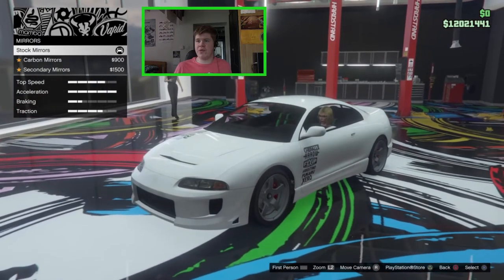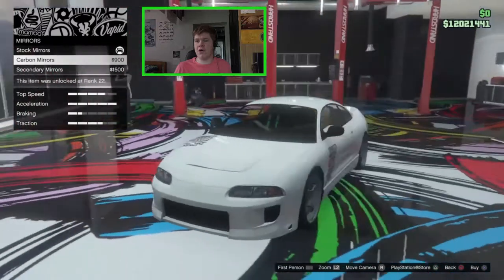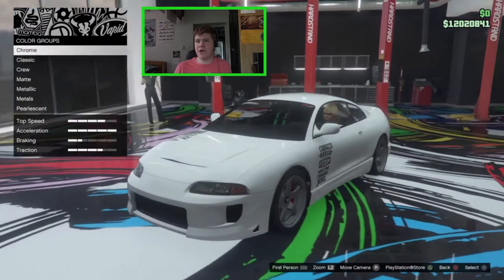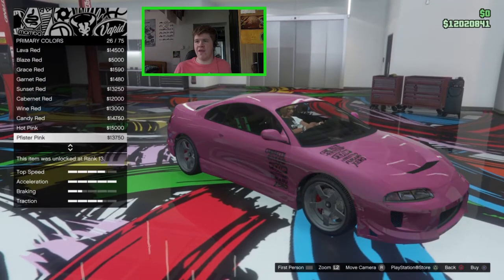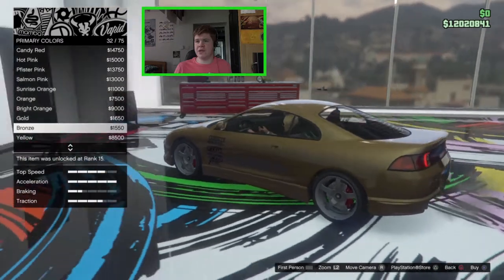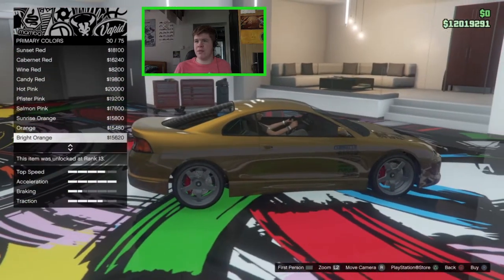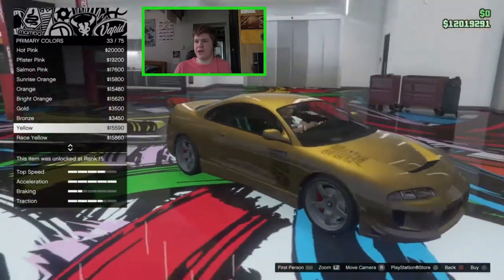For mirrors we have stock primary mirrors or carbon secondary mirrors — we'll keep them stock. For the plate we'll go yellow and black. For the color I'm going metallic. We've got the black Shopping List livery so we need something to match that. I quite like a gold color — that looks really nice. Let's go for bronze and change the pearlescent to something more orange-yellow to make it more bronze. Actually the yellow there looks really nice — I like that a lot.